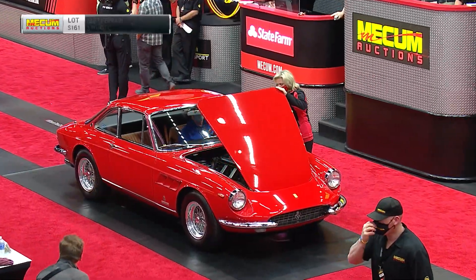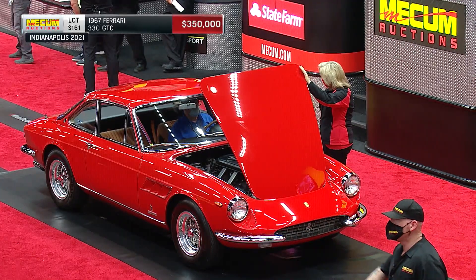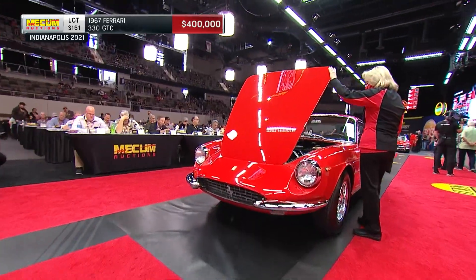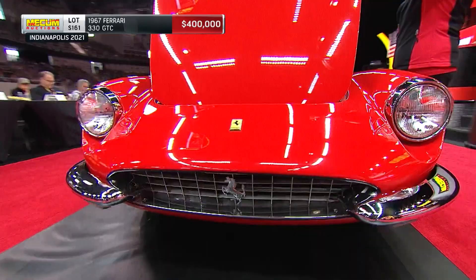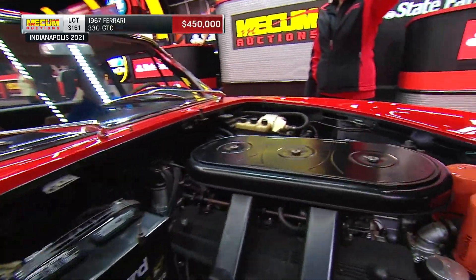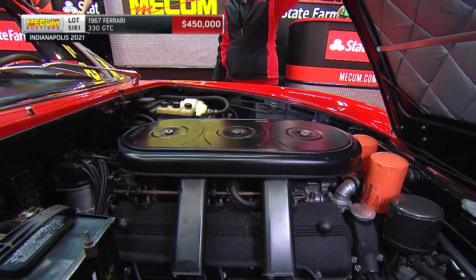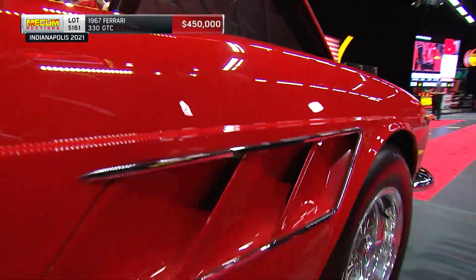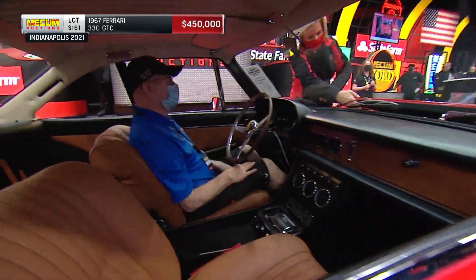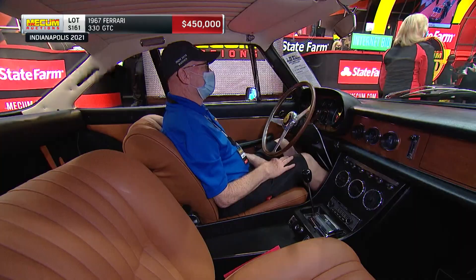Grand Touring Ferrari. And that says it all — the fact that it is a surprisingly roomy, comfortable Grand Touring car, still with the personality and performance of a Ferrari, but even with air conditioning. That is a 3967cc V12 engine putting out 320 horsepower, with a five-speed manual transmission.